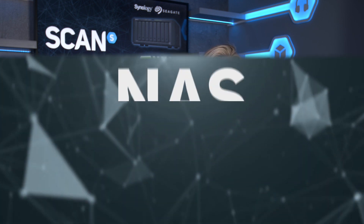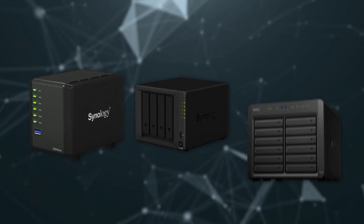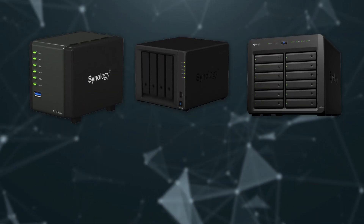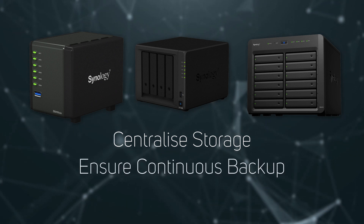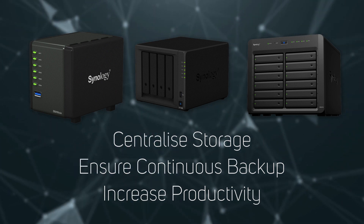With their many years of expertise and collaboration, Seagate and Synology are simplifying the workflows of those in the creative industry. NAS, standing for Network Attached Storage, devices are increasingly popular with content creators and others working with large amounts of data as formats and resolution options are growing fast. With NAS you can centralise your storage, ensure continuous backup, and as more than one person can be working on the same project at the same time, you can ultimately improve productivity.